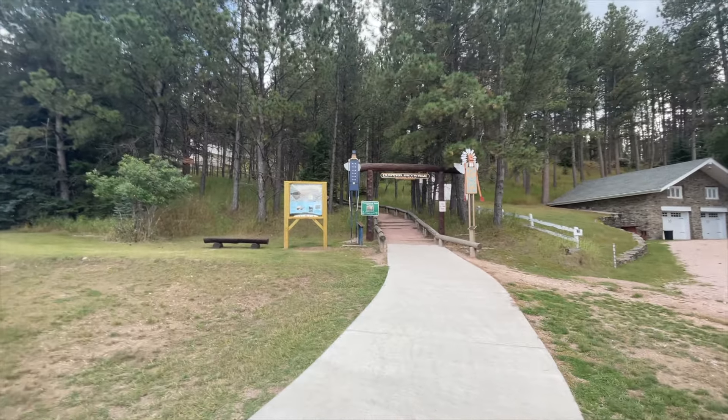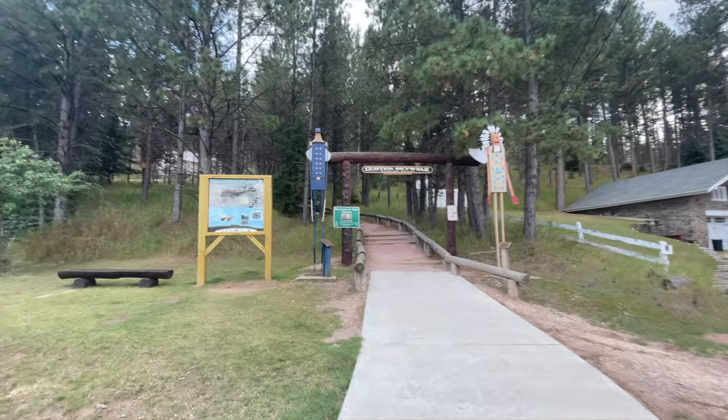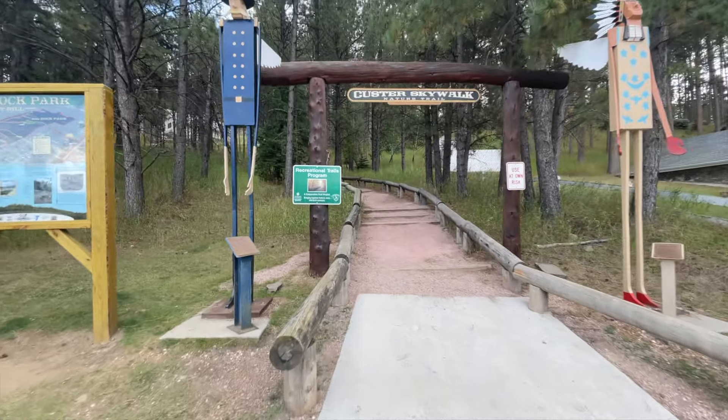After stuffing our faces, we decided to wear off some calories by taking on the Custer Skywalk trail — half a mile, 239 feet of elevation gain. This little half-mile trail is no joke. Shouldn't have had that ice cream before we came up here. Ouch!